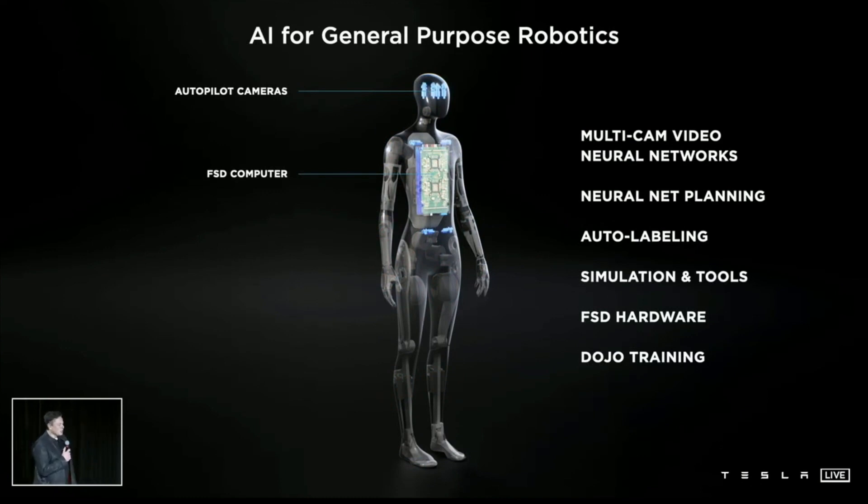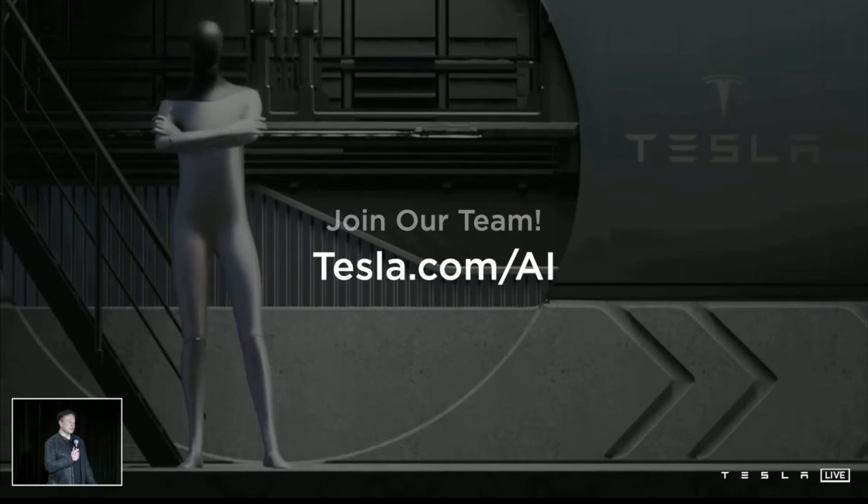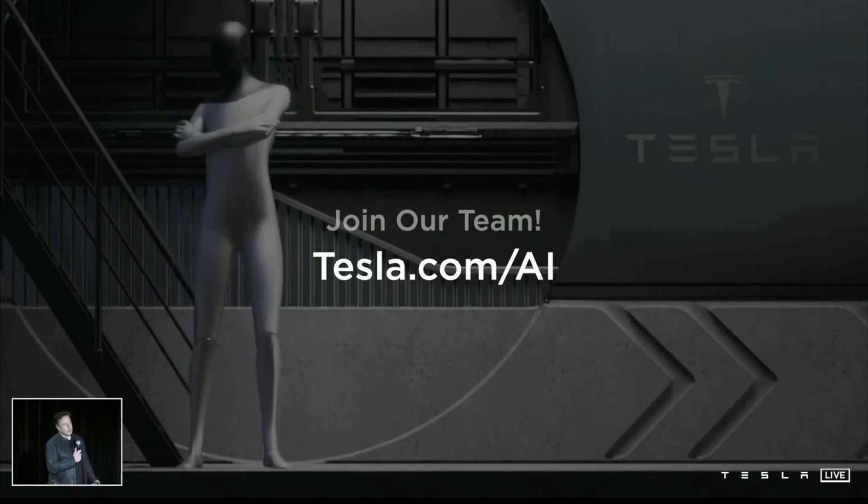The things that are really hard about having a useful humanoid robot: you cannot navigate through the world without being explicitly trained — can you talk to it and say 'please pick up that bolt and attach it to a car with that wrench,' and it should be able to do that. It should be able to go to the store and get groceries. Essentially, in the future, physical work will be a choice. If you want to do it, you can, but you won't need to do it.